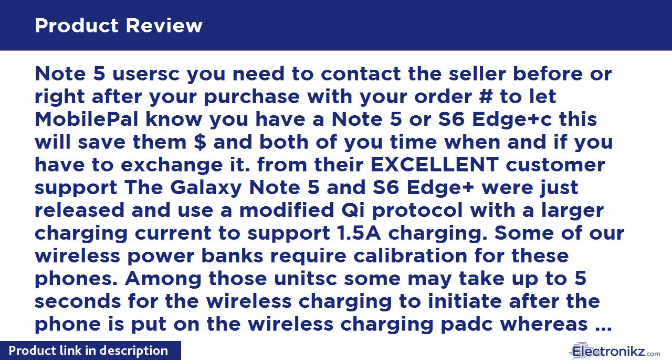Some wireless power banks require calibration for these phones. Among those units, some may take up to five seconds for wireless charging to initiate after the phone is placed on the wireless charging pad, while others may not be able to detect the phone at all. Responses from their tech support via email were almost immediate — thank you, Mobile Pal.